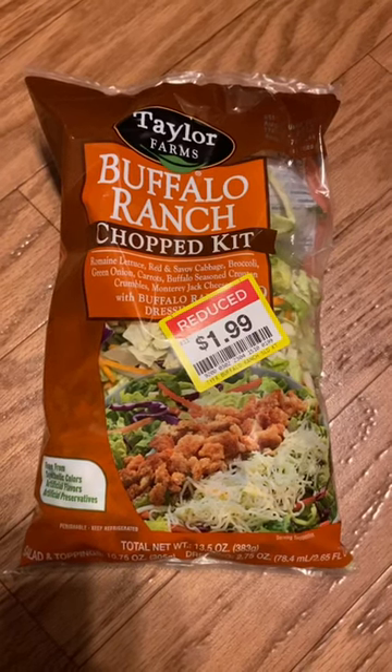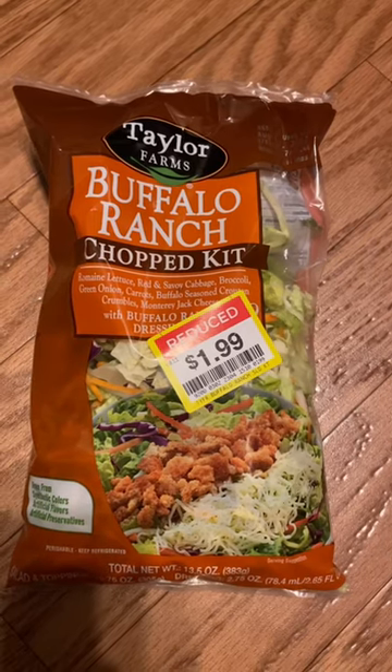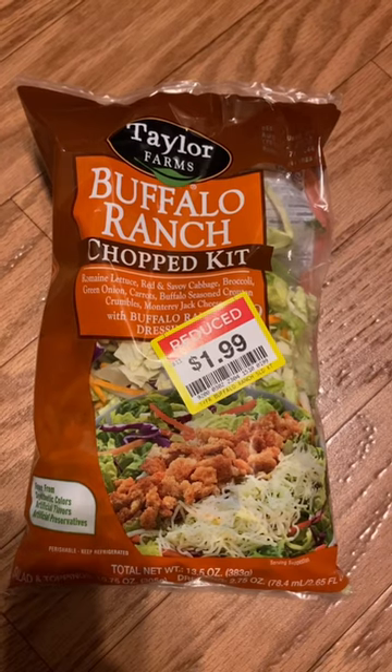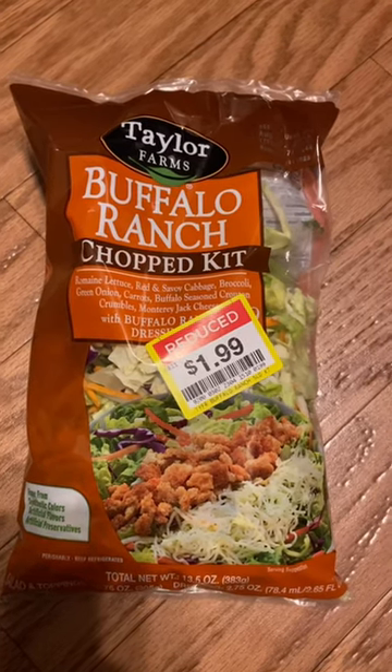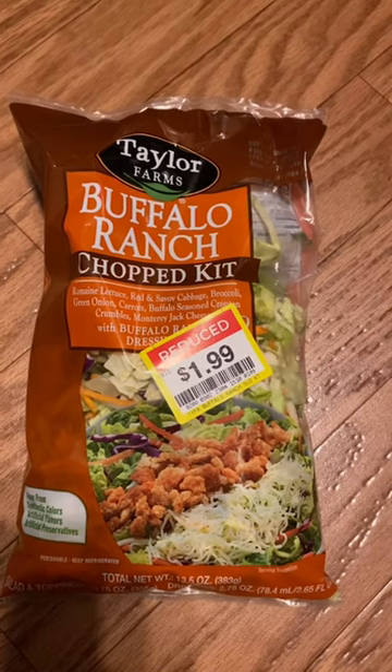Hey, welcome back to my channel. I just wanted to show you what I got at Kroger today. Their salads, they do put them on clearance when they're about to expire. So don't sleep on Kroger's clearance because I'm going to get this meal here for only a dollar each, because I'm going to get two meals out of it.